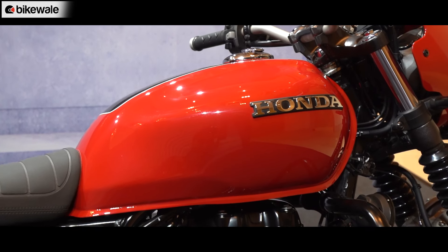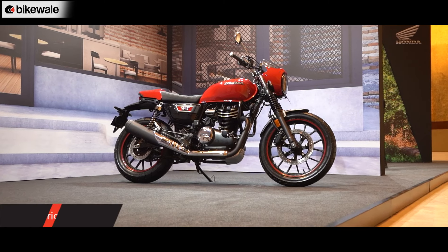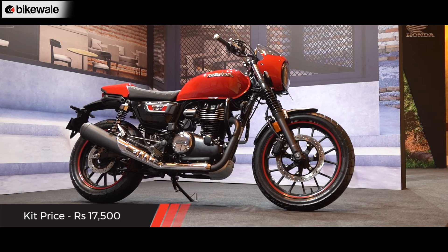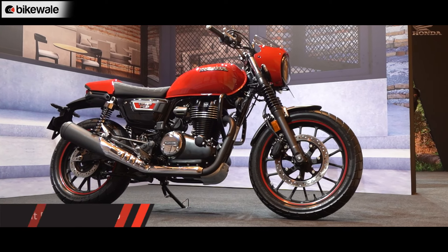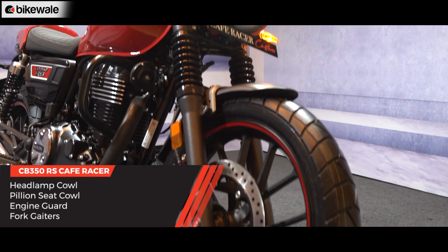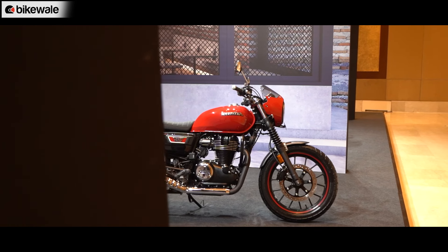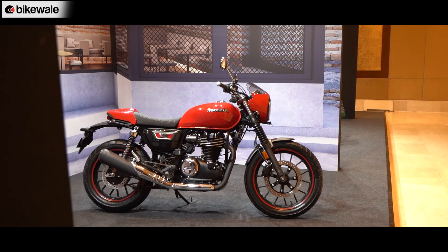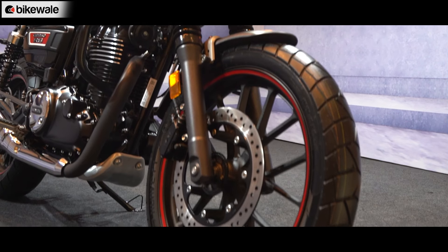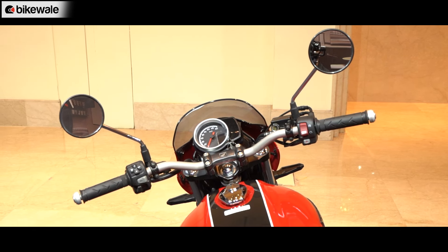In a similar vein as the Hness CB350, the CB350 RS is also offered with a Cafe Racer kit, which costs ₹17,500. Just like its sibling, this kit for the CB350 RS also comes with a headlamp cowl and pillion seat cowl, fork gaiters, and an engine guard. Compared to the Hness CB350, it looks slightly more modern thanks to the blacked-out parts of the RS. Honda also adds rim stickers and a brushed aluminum finish to the handlebars.